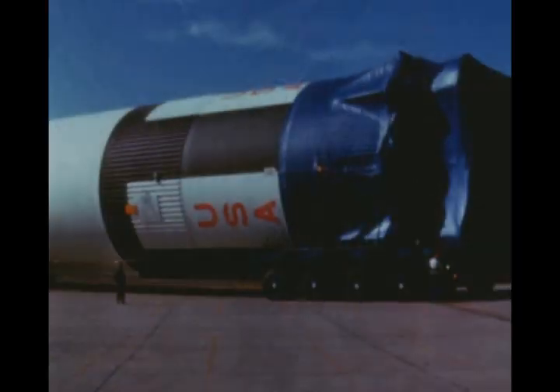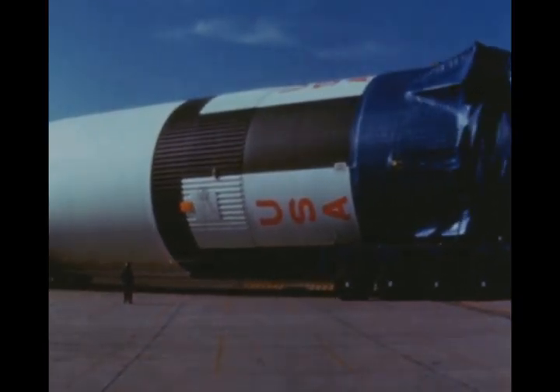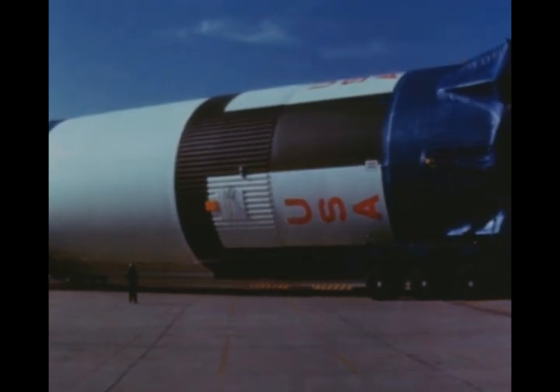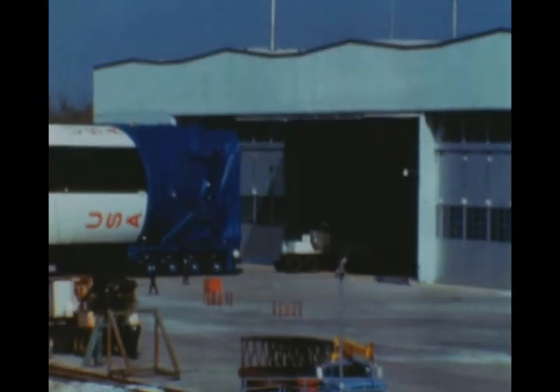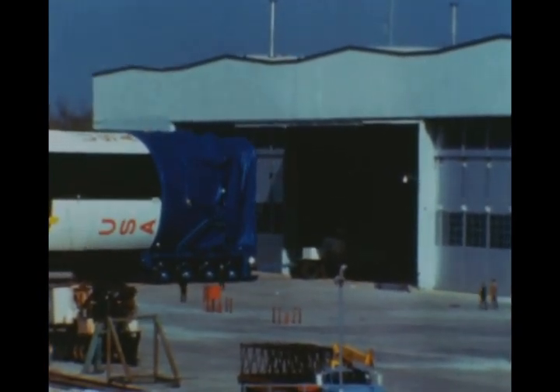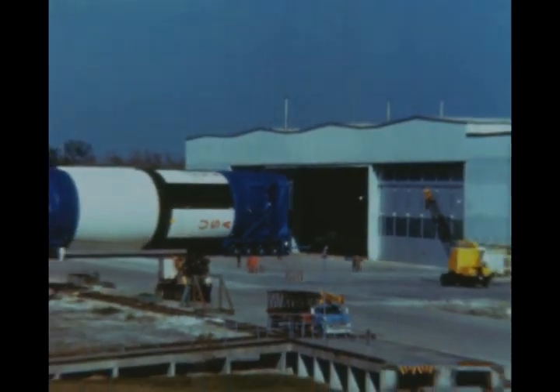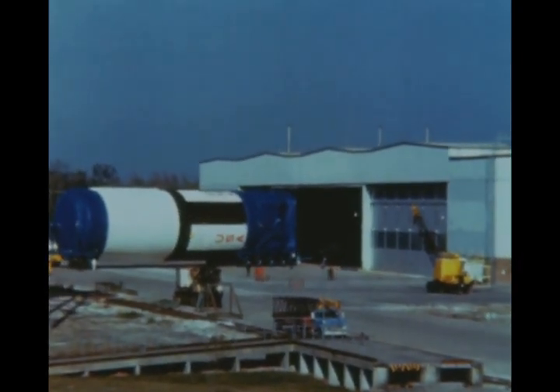Following completion of post-manufacturing checkout of the fourth flight stage at Michoud late last quarter, the stage was removed from the stage test building and returned to the manufacturing plant for incorporation of modifications and storage until shipment to the Mississippi Test Facility for acceptance testing next quarter. Horizontal installation work on the fifth flight stage was completed early this report period, and the stage was transferred to the stage test building for post-manufacturing checkout. The stage will be shipped to MTF next quarter.